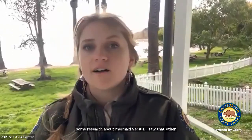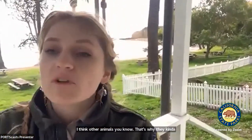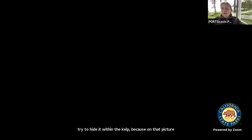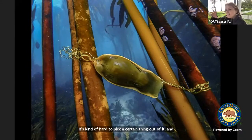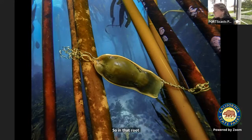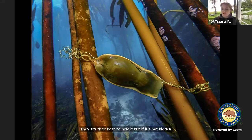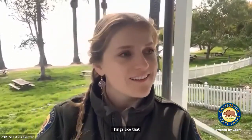A question about other animals eating mermaid purses. When I did some research, other sharks might eat mermaid purses. That's why they try to hide them within the kelp — when kelp is in a big tangled mass, it's hard to pick a certain thing out of it. Actually, on that holdfast I showed you earlier, there is a mermaid purse within the root structure. They try their best to hide it, but if it's not hidden well, it might be eaten by a large fish or another shark.